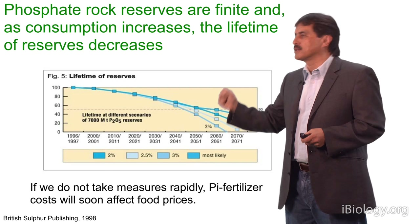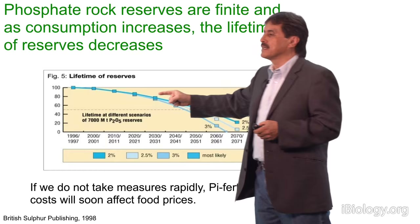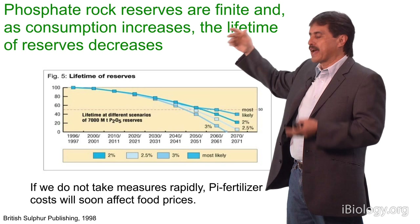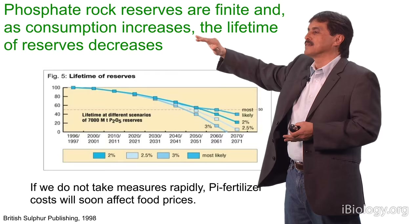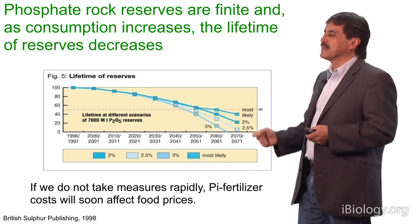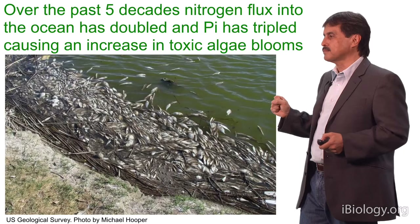Phosphate rock reserves from which we obtain fertilizer are finite, and as consumption increases, the lifetime of the reserve decreases. How long will they last? It depends upon different factors — whether we increase production and fertilizer use, maintain it, or decrease it. But everybody agrees that between 70 and 150 years will be the time in which we will start suffering from depleting the reserves of phosphoric rock.